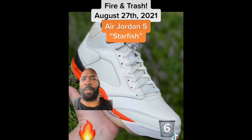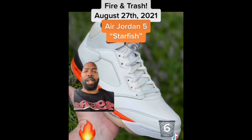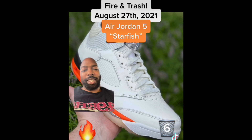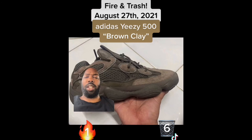We have the Air Jordan 5 Shattered Backboard, also called Starfish. They're so close to San Francisco Giants colors — I'm a 49ers fan but not a Giants fan. However, my son's cancer ribbon is orange, so I'm rocking with them. These are fire.